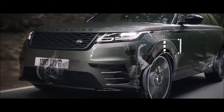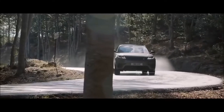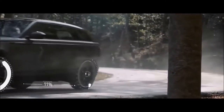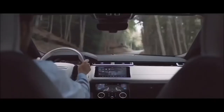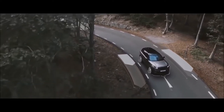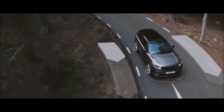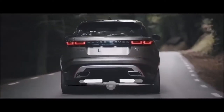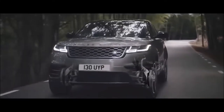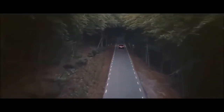Air suspension delivers a refined and unrivaled drive. Intelligent driveline dynamics ensures optimum grip whatever the road conditions. Torque vectoring by braking monitors steering inputs to minimize understeer and ensure agility. An active rear locking differential provides better stability and control when cornering, combined with the electronically controlled dampers, transforming the driving experience by intelligently adapting to the way you drive.